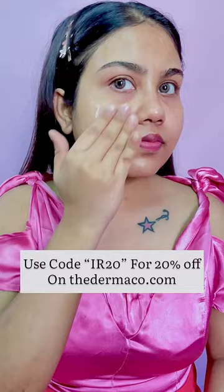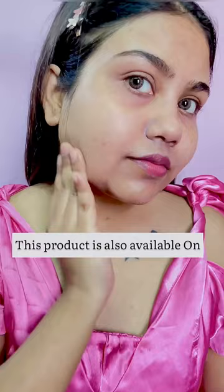This product is also available on Amazon, Nykaa, and Flipkart. Please check the description for the product link. Bye!